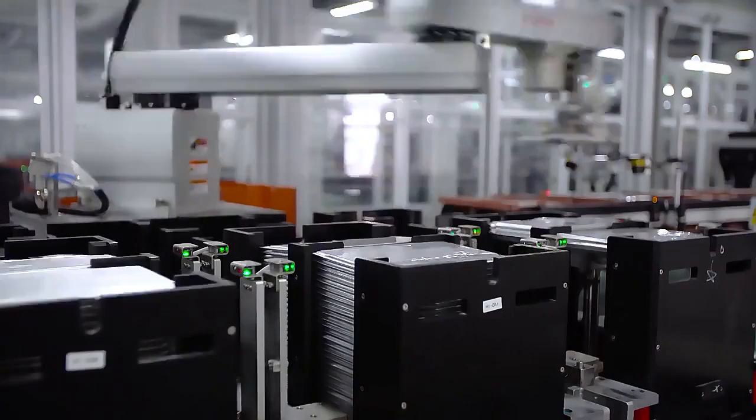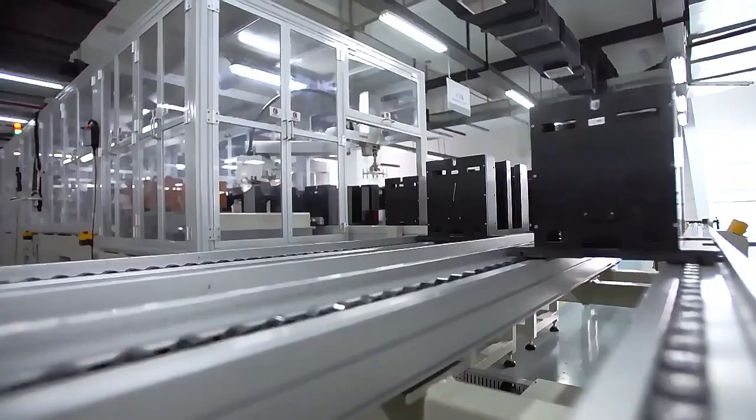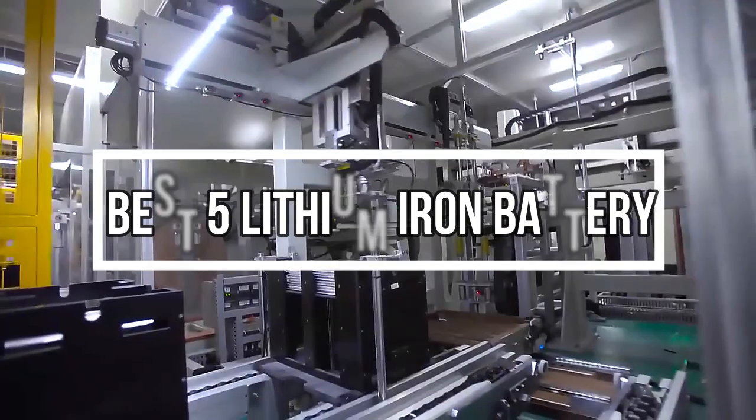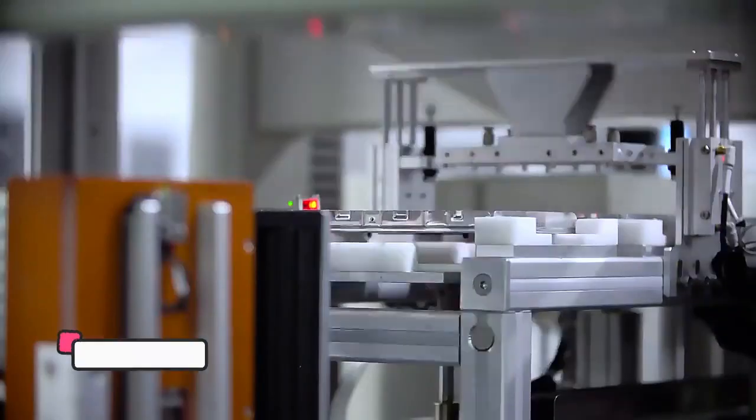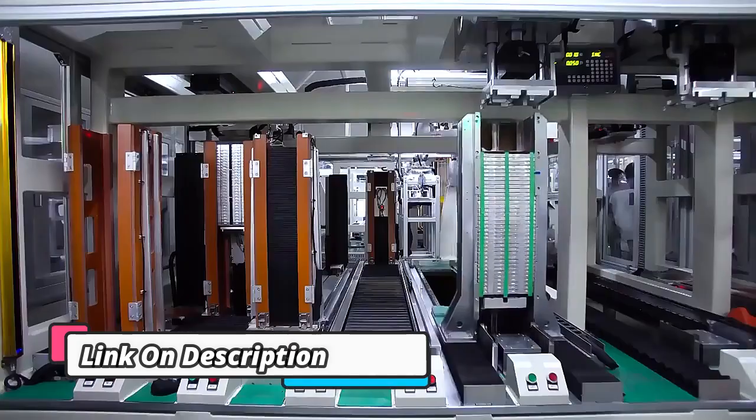Welcome to my channel. In this video I will show global version original, brand new top best selling lithium iron battery product on AliExpress, with discount price. Check discount price and buy from the description below link.